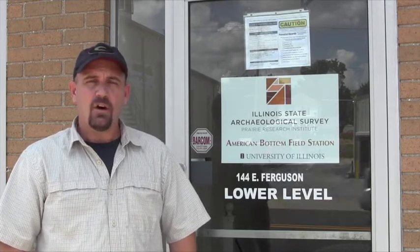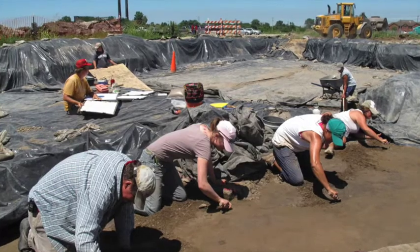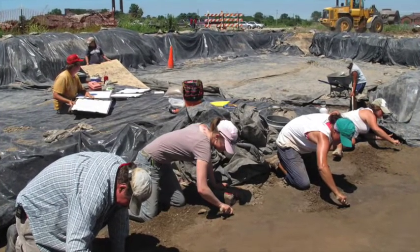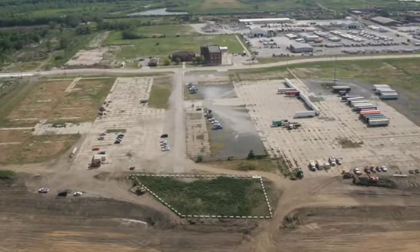For this project, we excavated over 7,000 features, including 1,500 structures. And over the course of three years, we excavated all of the features within the right-of-way of the new project, including identifying a previously undiscovered mound, which was preserved in place. The idea for this project was that I would show you some of the work we do here at ISAS.